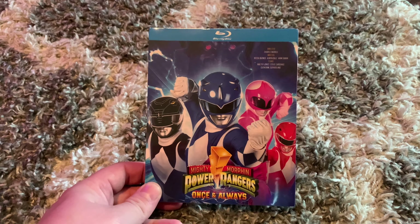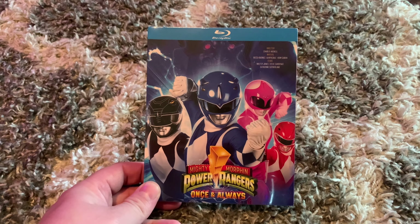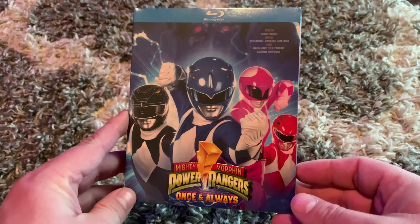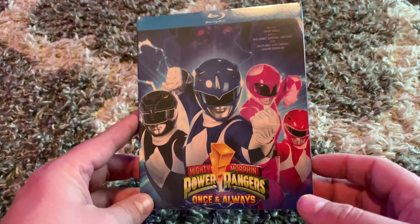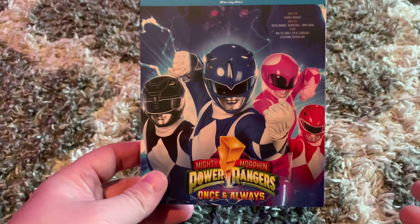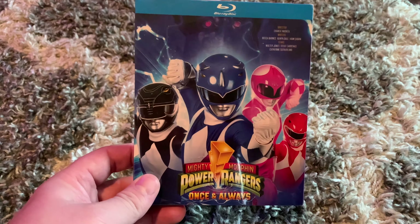What's up, guys? Cody here with another Blu-ray unboxing, and no, this does not deceive you. This is a Blu-ray of Mighty Morphin Power Rangers Once and Always that I picked up, and I wanted to do an unboxing of it for you guys.